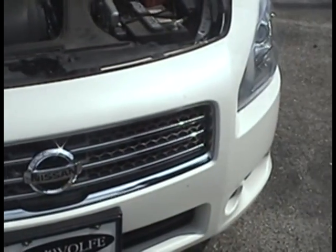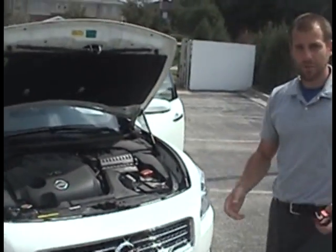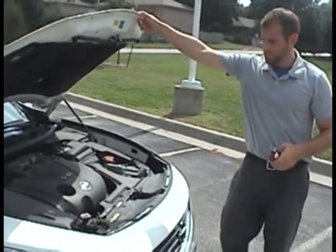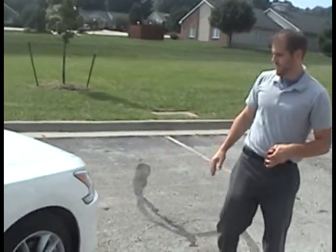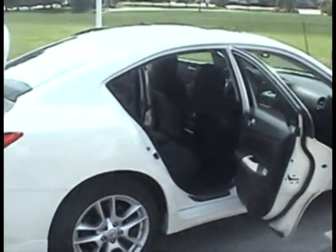As you can see, 3.5 liter V6 engine — we kind of talked about that performance-wise and the award-winning engine in the Nissan Maxima. The hood is clean, no scrapes, dings, or dents of really any kind on the vehicle.